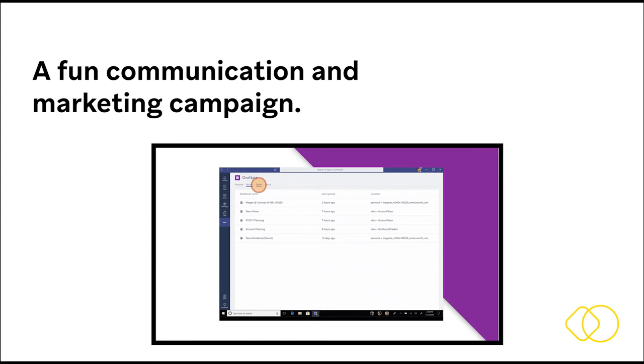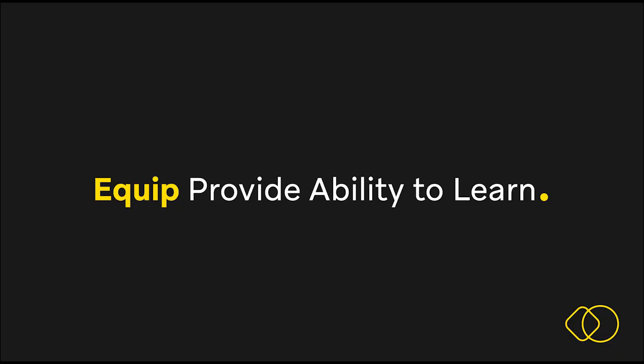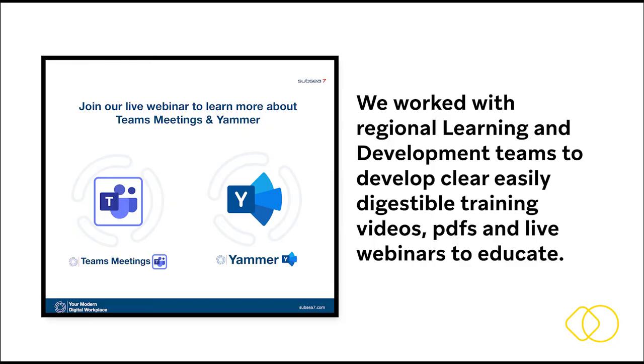This became a place for employees to connect, discuss and aid each other, which was nice to see. Equip — provide the ability to learn. Global companies have delicate requirements for culturally diverse individuals' learning abilities. We worked with regional learning and development teams to develop clear, easily digestible training videos, PDFs and live webinars to educate, backed by an information platform which was crucial for all to access news, top tips and support.